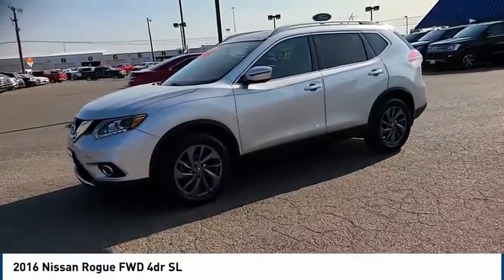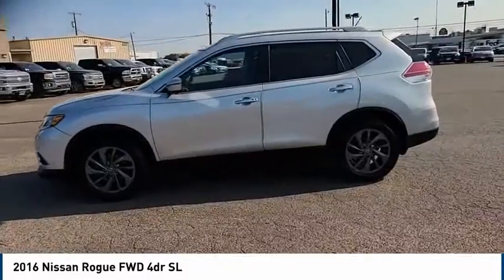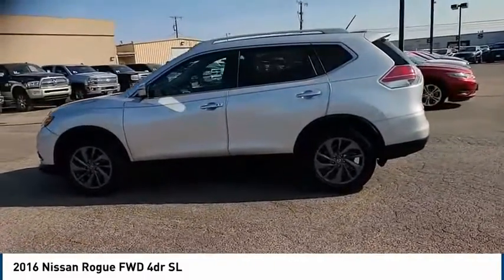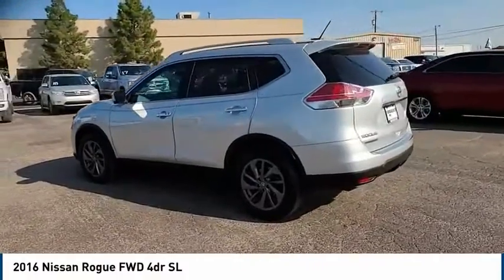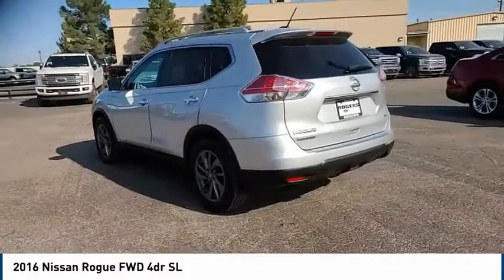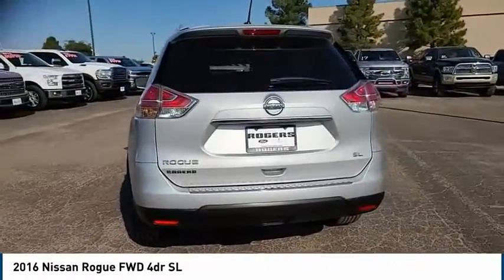We are pleased to show you the 2016 Rogue. The stylish Rogue gets 27 miles per gallon and still boasts nearly 58 cubic feet of cargo space. With a 5-star side impact safety rating and confident handling, the Rogue is more than you expect and everything you deserve.